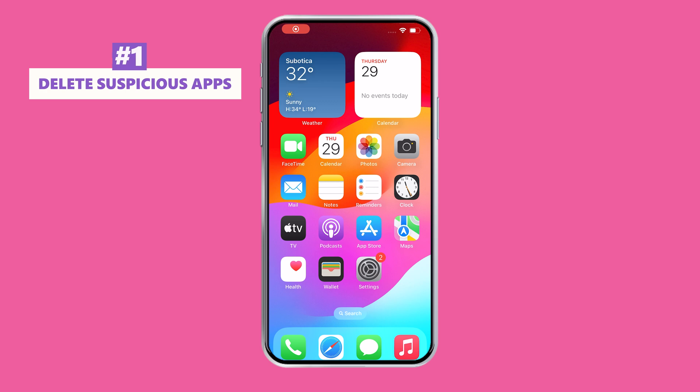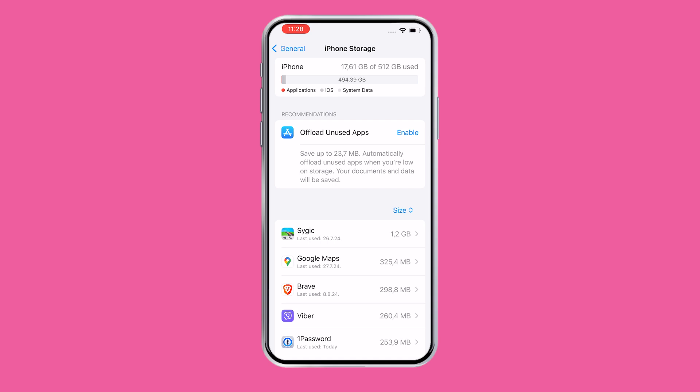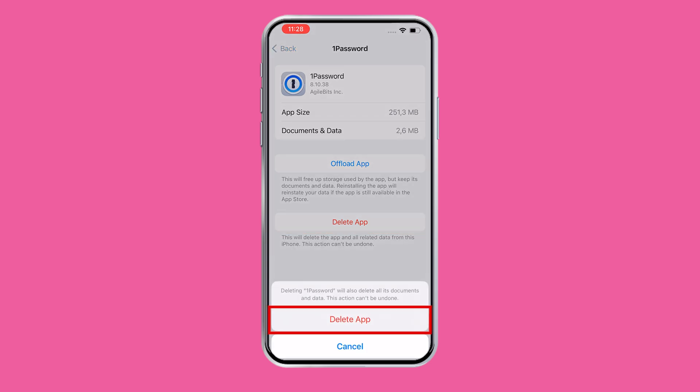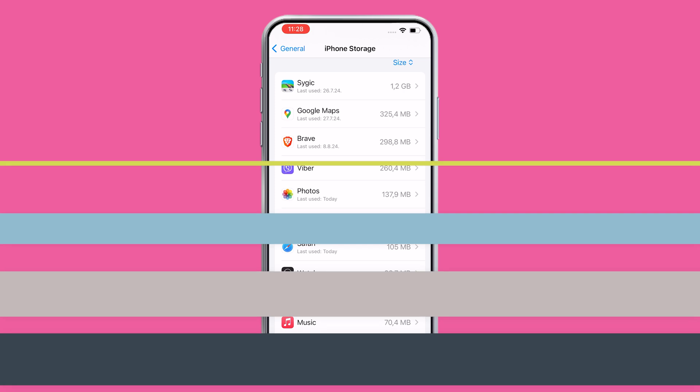First of all, delete any suspicious apps. Start by going through your apps and deleting anything that looks out of place or that you don't remember installing. If anything seems fishy, just go ahead and delete it. If it's a useful app that you deleted by mistake, you can always go and reinstall it later. Think of this like taking out the trash — just get rid of the junk to keep your iPhone clean.